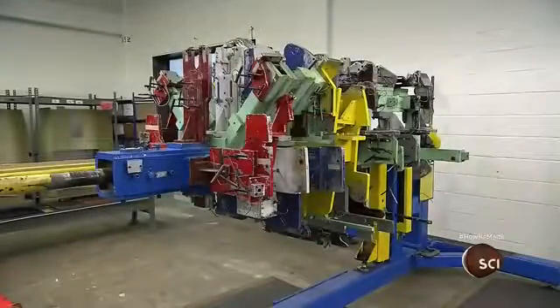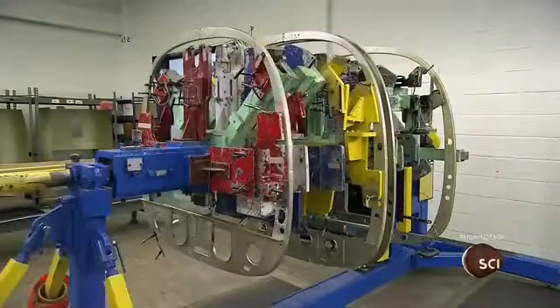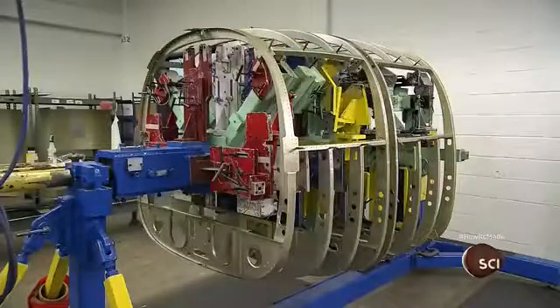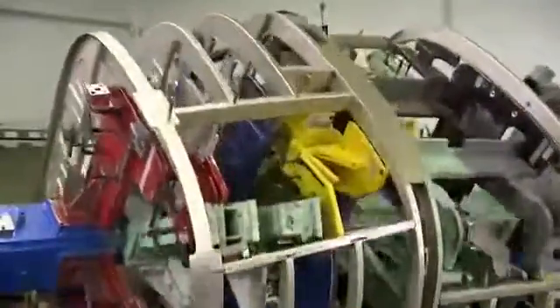Meanwhile, another team assembles the aluminum frame of the airplane's fuselage section. They load the parts onto an assembly fixture and rivet them together. When they return, they'll apply an aluminum cover to the frame.